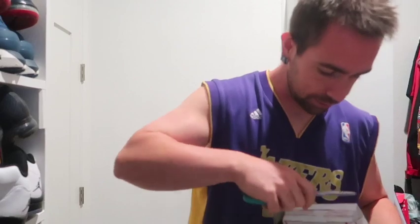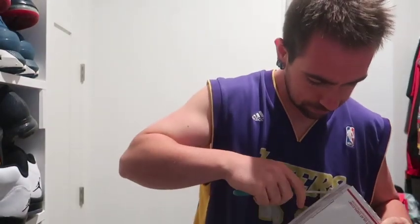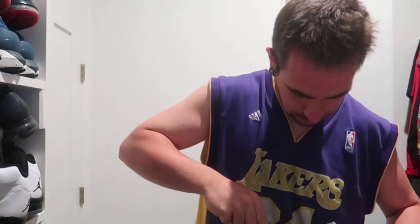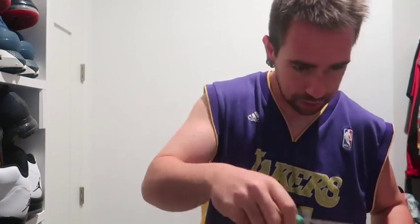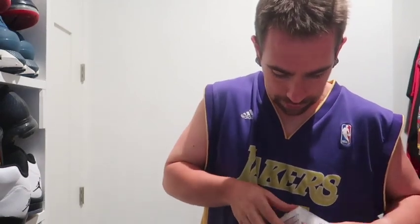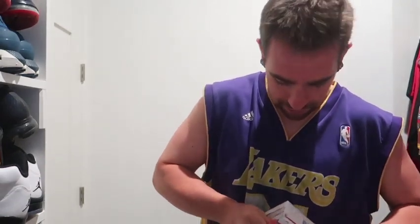Hey guys, Kevin from Real Fragrance Review. Today I have a video to bring you — just trying not to cut myself with scissors because this is kind of an unboxing slash review. I did get a sample of this and I liked the sample so much that I decided to get a bottle.